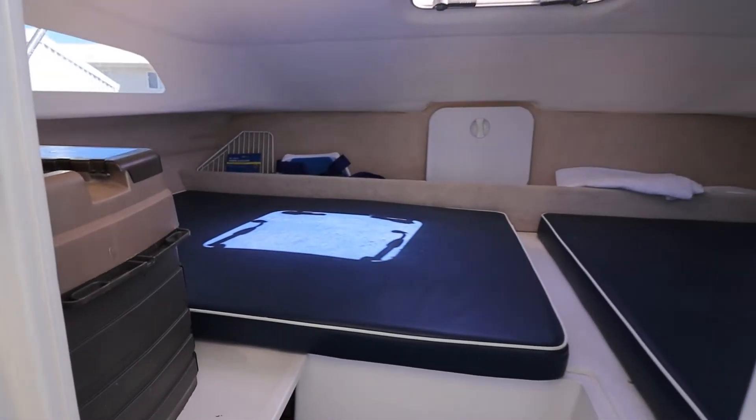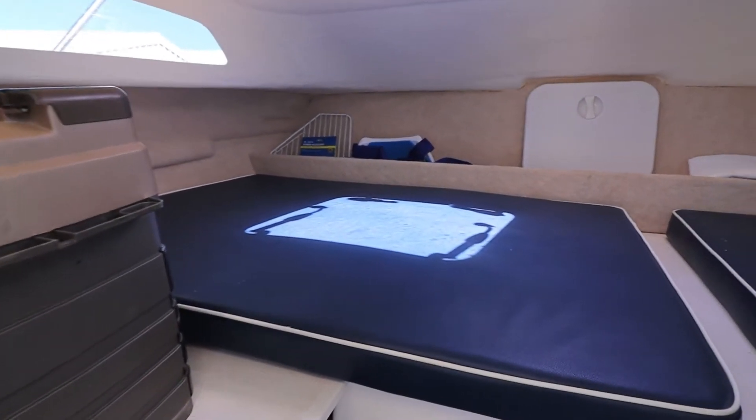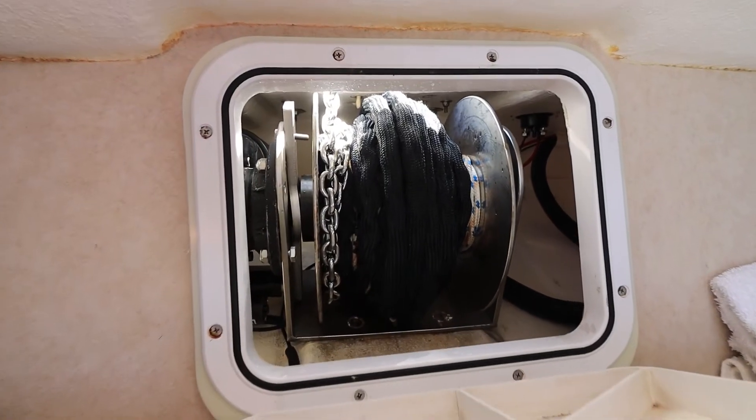Forward you've got double bunks. Under here to port, in that hull, is the toilet, and forward is your stress free drum winch.